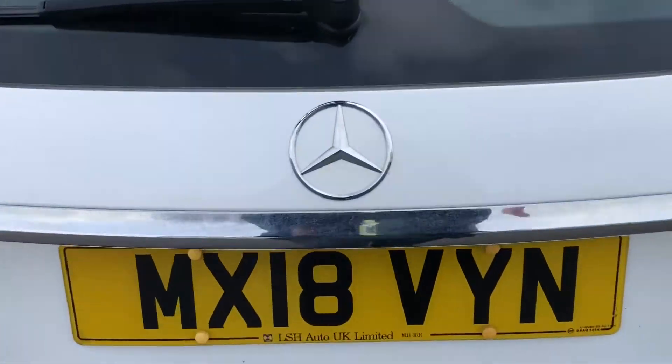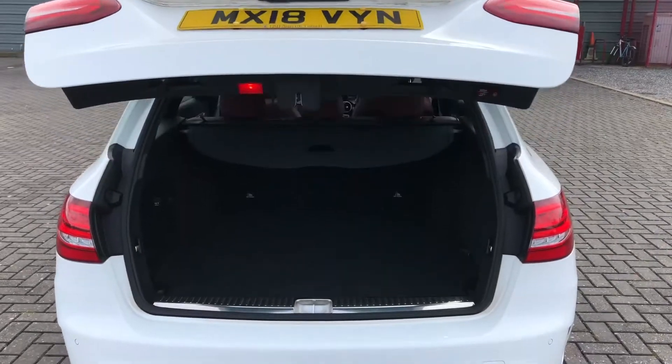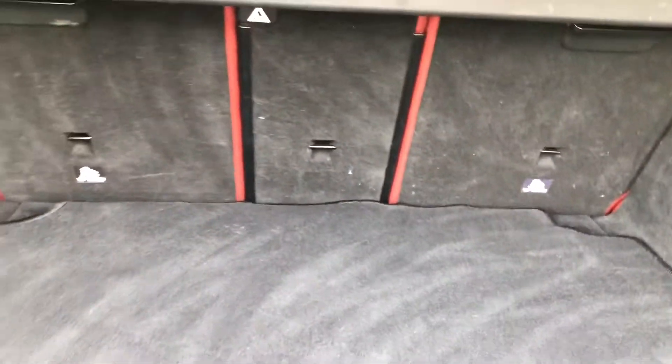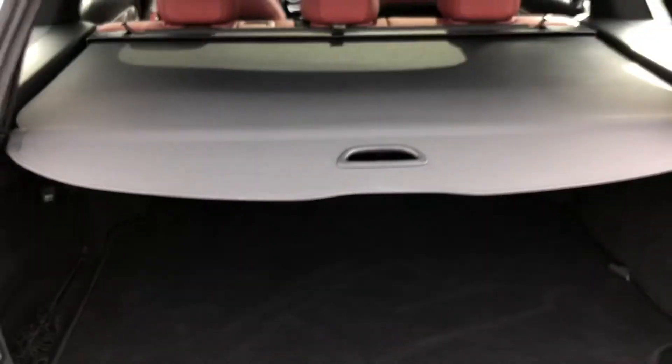Speaking of the boot, all you have to do is click the button and it will automatically lift up for you, revealing the huge amount of space available. If that's not enough space you can also fold the rear seats forward to create an extended boot. You've also got a retractable partial shelf which just easily clips in, making any possessions in the rear that much more safe and secure.